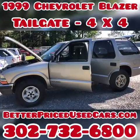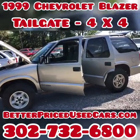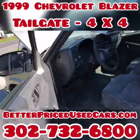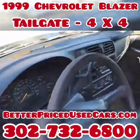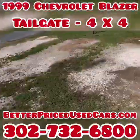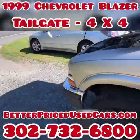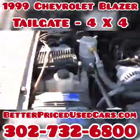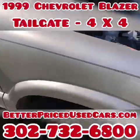You are looking at a 1999 Chevy Blazer 4x4. This one only has 140,000 miles on it. It is four-wheel drive and does have a 4.3 liter 6-cylinder engine, which is the staple of the GM platform for many years.